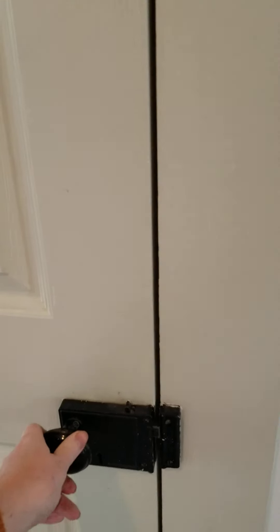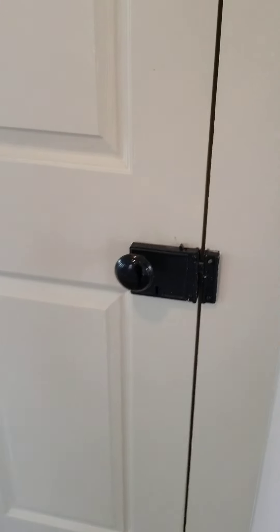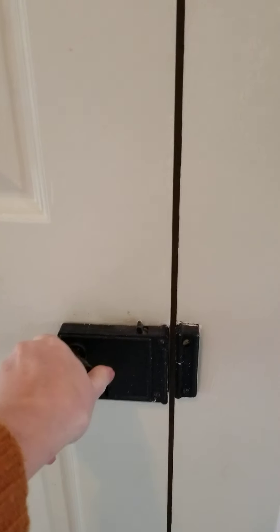Here we are — nice large closet. You can see the original handles and locks. It's really nice, a nice touch.